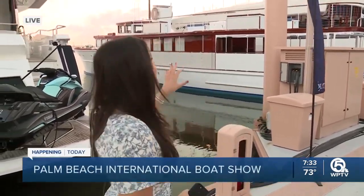Chris, it's such a beautiful morning — so peaceful here by the water. I really can't complain about this assignment. I've seen tons and tons of boats, 800 of them, actually. But there's one in particular that's very special. It's this one behind me. It's called Honey Fitz.